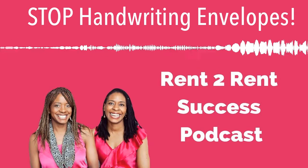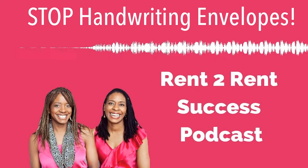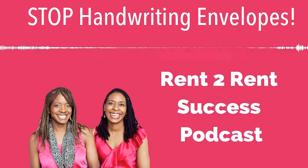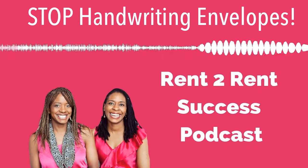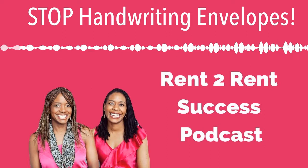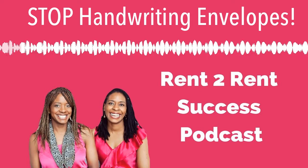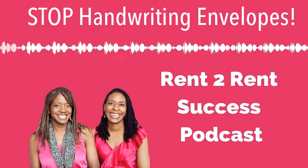Stephanie here, and welcome to the 19th episode of the Rent to Rent Success podcast. Today's episode is about the subject that I love: rent to rent letters. This is the thing that helped us grow HMO Heaven fast. But there are lots of myths out there, and today's episode is all about what makes rent to rent letters work and how to be irresistible to your perfect customers. I know that if you stick with me on this episode, you're going to get some new insights and takeaways here.